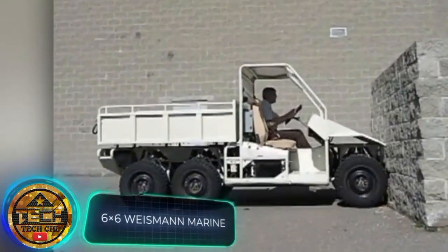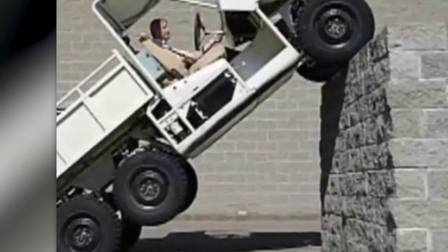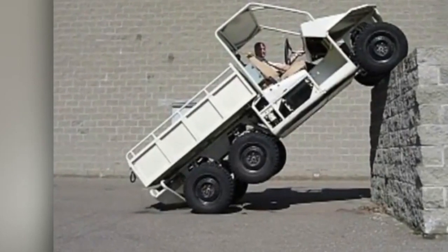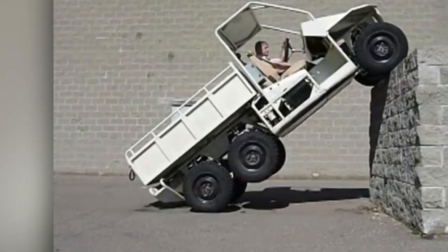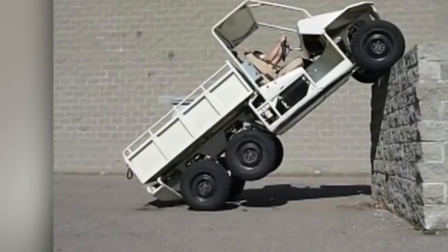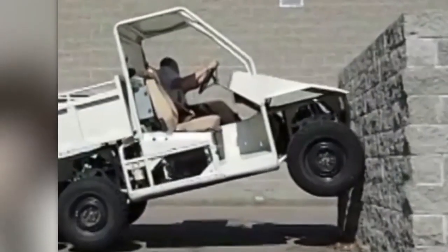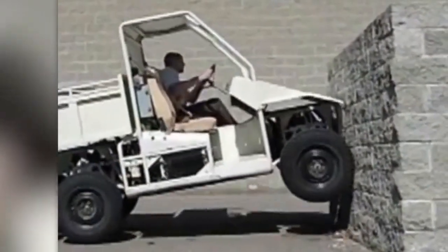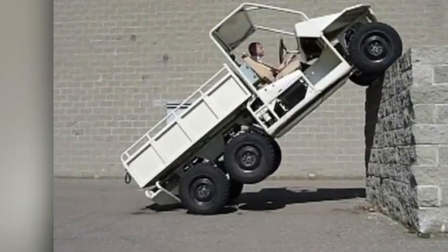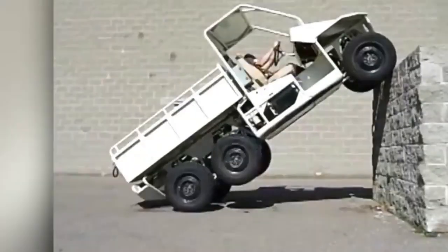Nothing unusual — just a six-wheel diesel SUV driving up to a wall and then climbing on top of it. There's no doubt it can drive over almost any terrain. This is a model designed for the military, and many of its features were designed to fit specific parameters. For example, the SUV is 56 inches wide, allowing it to fit into the Bell V-22 Osprey convertiplane. It has all-wheel drive, a payload of 2,500 pounds, a 42-horsepower diesel engine, and three locking differentials for good handling in almost all conditions. The SUV stormed walls so intensely during presentations that it finally broke one.